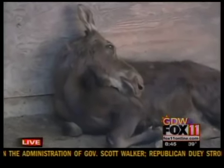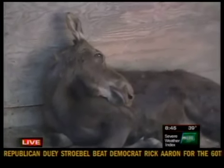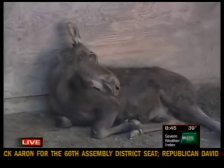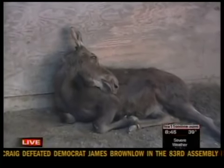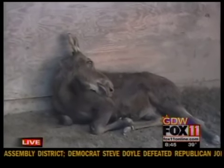We just went in — Dr. Gilbert went in, checked her out, and did feel the TB test. And there is a reaction to the TB test. So what we've got to do now is call a state vet, and Dr. Gilbert's doing that.